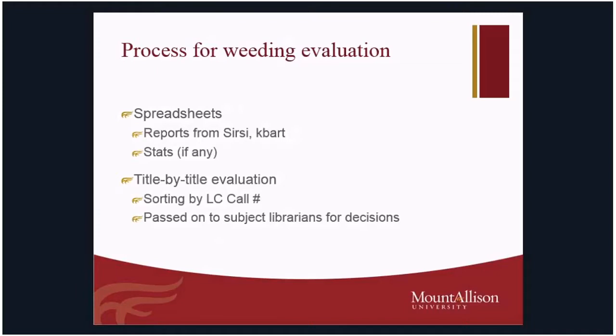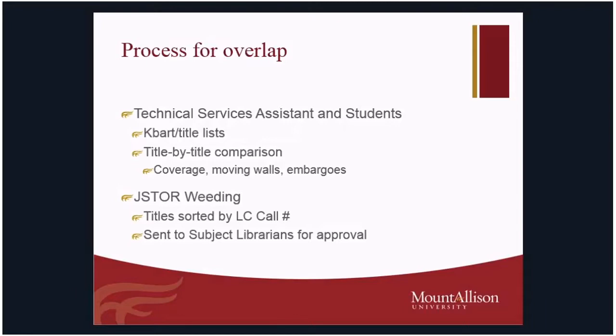We do title-by-title evaluations, sorted by Library of Congress call number, and then any possible suggestions are sent to the subject librarians for an ultimate decision and consent. The technical services assistants and students look at the KBART title lists, do the title-by-title comparisons, look at coverage, moving walls, and consider embargoes. For the JSTOR weeding, items are sorted by Library of Congress call number and sent to the librarians for confirmation, although most of those are on a blanket approval.